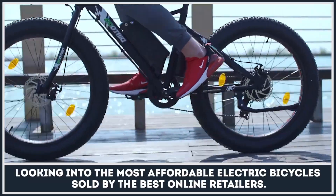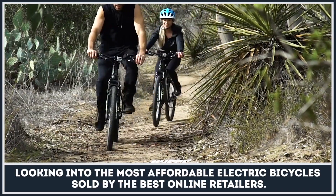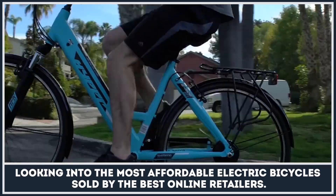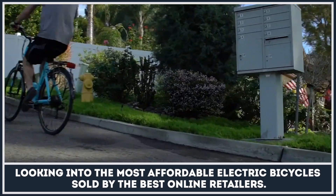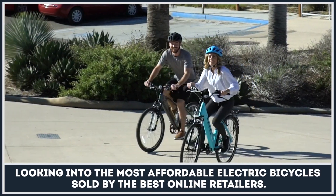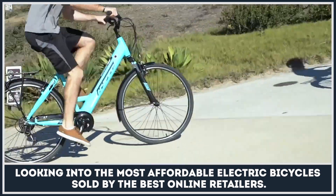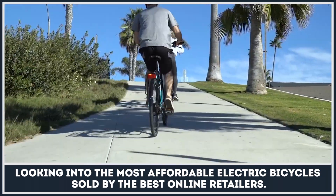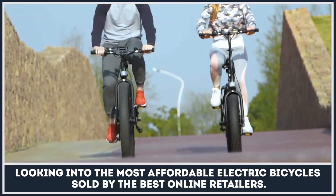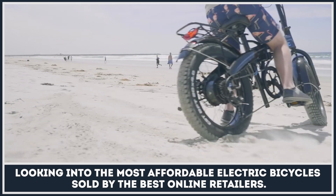It is common knowledge that the cheapest way to get yourself an electric bicycle is to build one using widely available components. However, for those of us who are not too good with tools or simply want a hassle-free ready-to-ride model, there is still a way to obtain the desired two-wheeler on a budget. Today we're looking into the most affordable electric bicycles sold by the best online retailers.